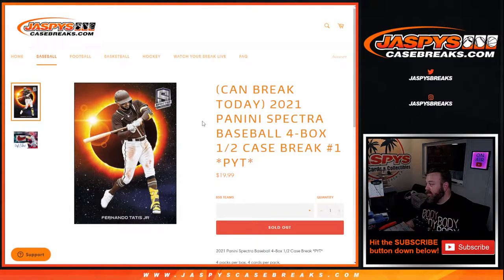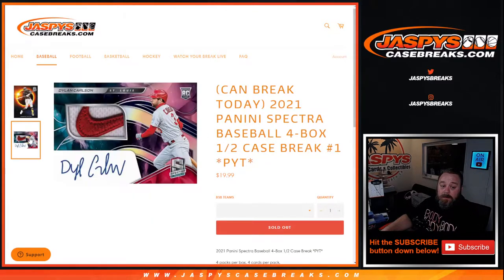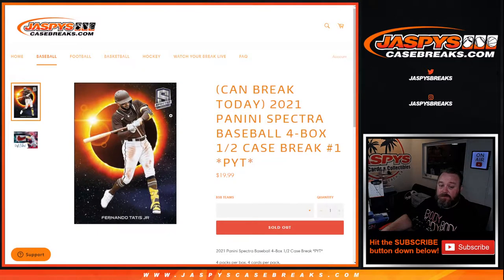Hi everyone, Sean with Jaspi's CaseBreaks.com here doing 2021 Panini Spectra Baseball four box half case pick your team number one — first year of this product. Spectra was one of the sets inside Chronicles Baseball last year and everybody loved it so much and was waiting until they did their own, and here you go. First year of the product.